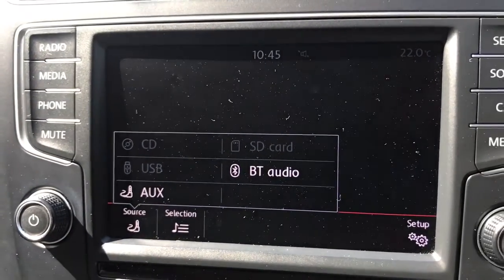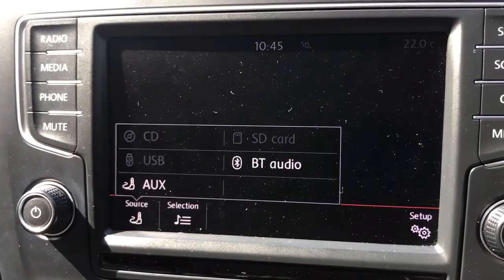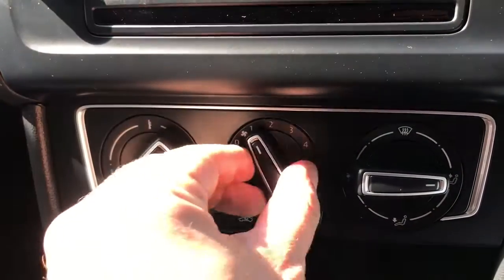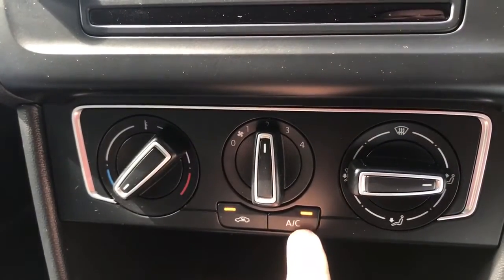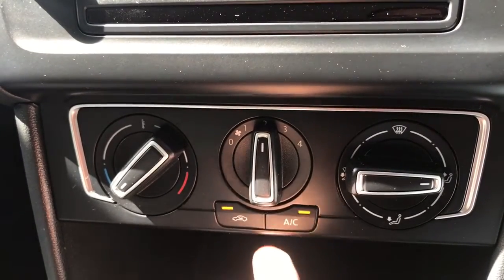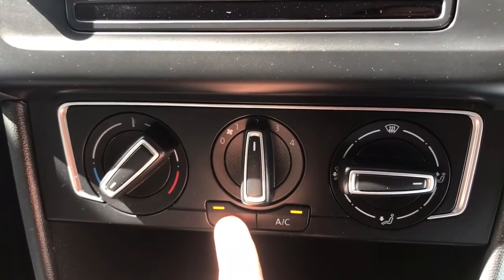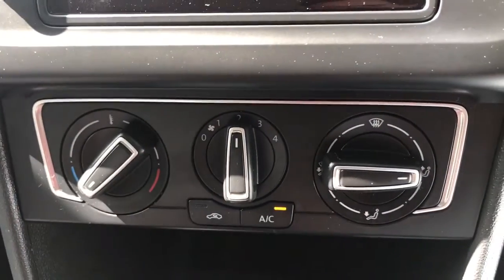Bluetooth audio simply means that you can stream your music wirelessly from your phone or tablet once you connect it up via Bluetooth. Working our way down from there, we have the air conditioning. You can set the temperature, fan speed, and direction of the air, then hit that button to turn the air conditioning on — when that light is on, the air conditioning is on. When it's on, that button there will recirculate the air that's currently in the car, which is a great way of heating it up or cooling it down quickly depending on the temperature you've set.